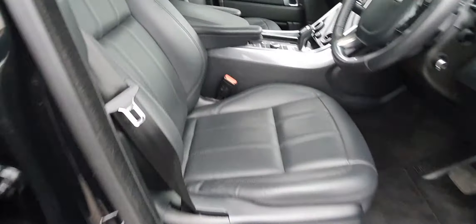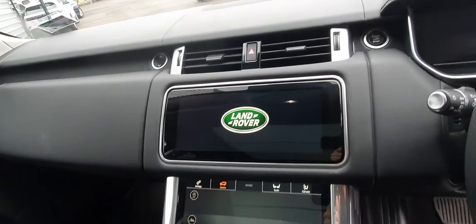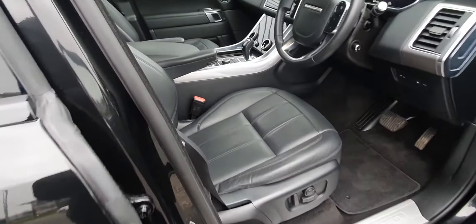Moving inside the vehicle, you're greeted with full black leather interior. You've also got a multi-functional steering wheel, Touch Pro Duo interface system with satellite navigation, and heated seats in the front and the rear. You've also got four-way adjustable seats, three-way memory seats, full Meridian sound system, and a full panoramic roof. The vehicle itself has covered just over 14,000 miles.